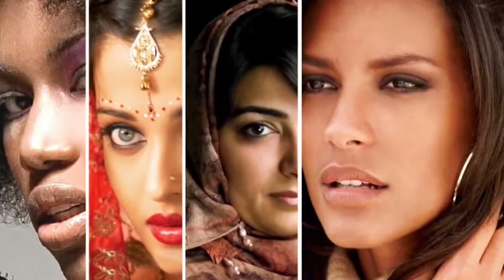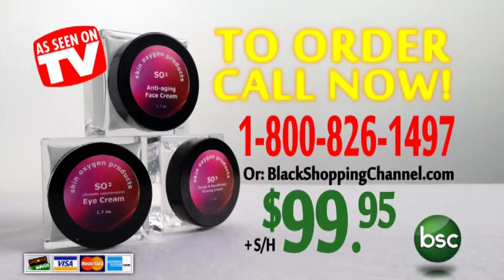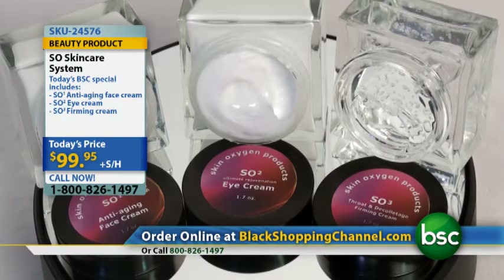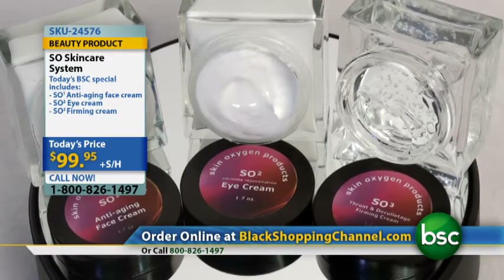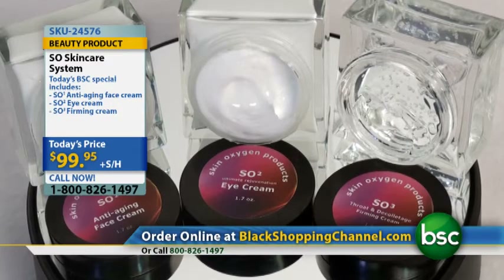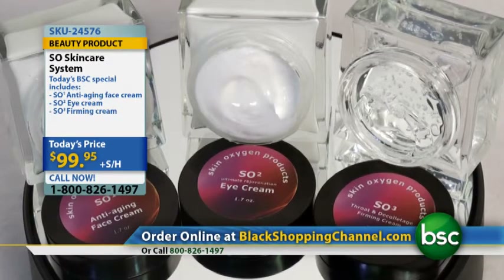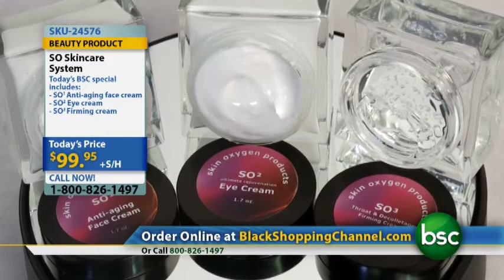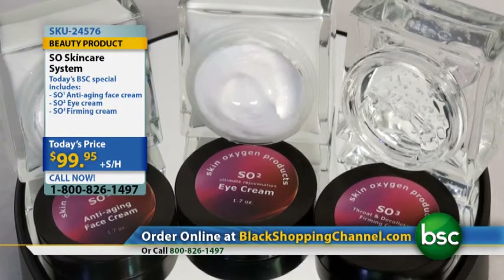Folks, if I were you, I wouldn't delay another minute. Your miracle of beauty can be just one phone call away — 800-826-1497. Operators are standing by, or go to our website at www.blackshoppingchannel.com. You can purchase this amazing SO Skin Care System for the right price of $99, saving you $48. If you had to buy each product individually you'd pay $49 each. The cost savings here at BSC is going to save you $48. Call 800-826-1497 or visit www.blackshoppingchannel.com to purchase the amazing nutritionalized SO Skin Care System.